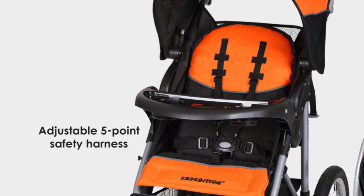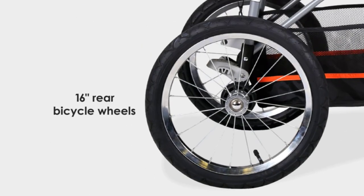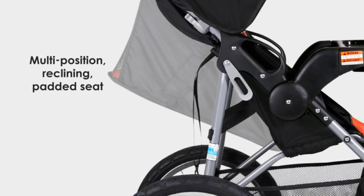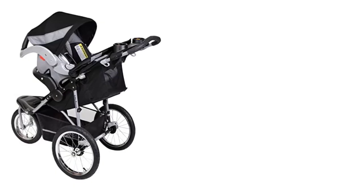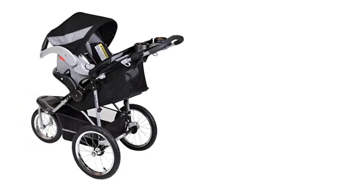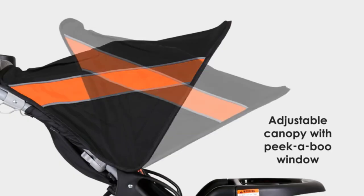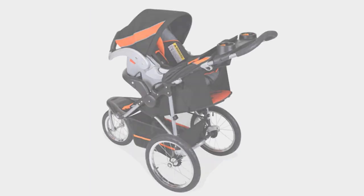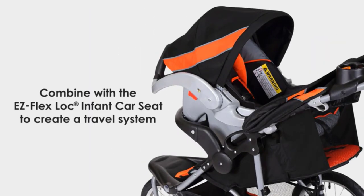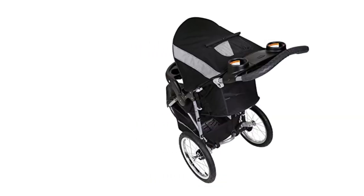The three-wheel design and large air-filled tires make it easy to maneuver on different types of terrain. The locking front swivel wheel ensures stability during faster runs. The stroller has a maximum weight capacity of 50 pounds and a height limit of 42 inches, which means it can accommodate most children up to the age of four. It also features a multi-position reclining seat that can be adjusted to a near-flat position for nap time, and a five-point safety harness to keep your baby secure and comfortable.